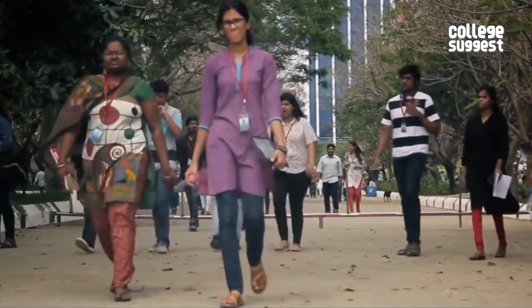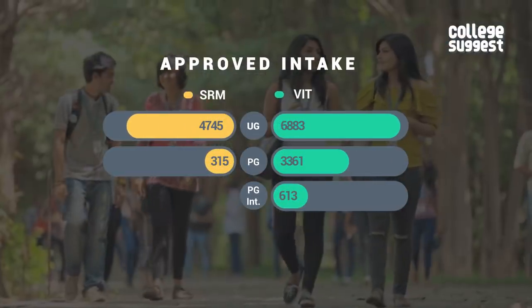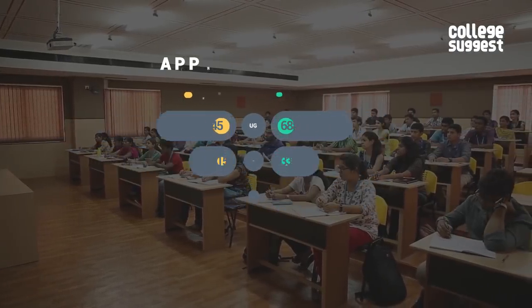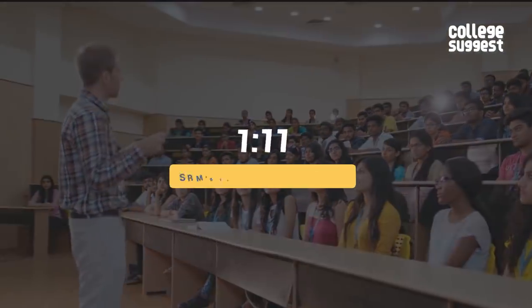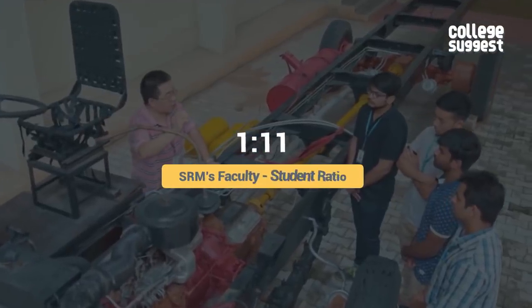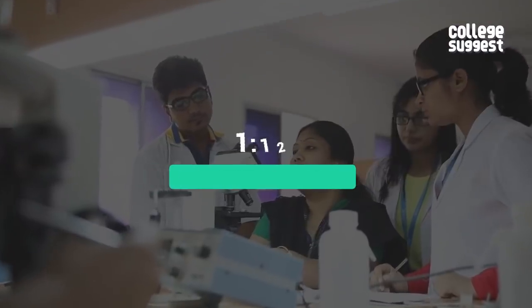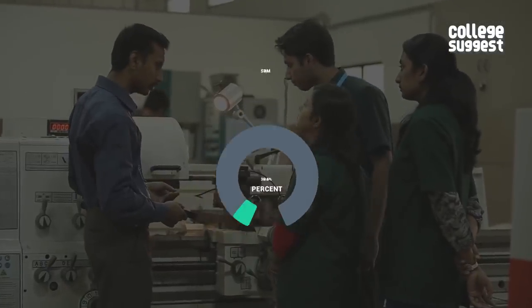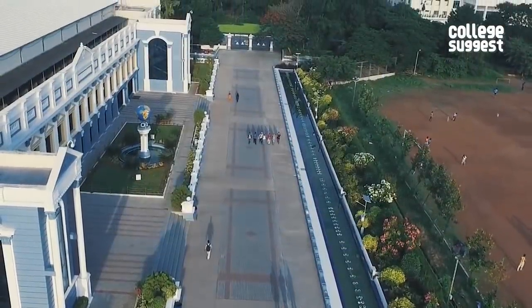SRM has a strong intake with over 4,800 UG engineering seats, while VIT is open to over 6,800 UG engineering seats. The faculty-student ratio is slightly better at SRM with 11 students per faculty, compared to VIT where it's 12. 35.6% of the faculties in SRM have PhDs, while 63.6% of the faculties in VIT have PhDs.